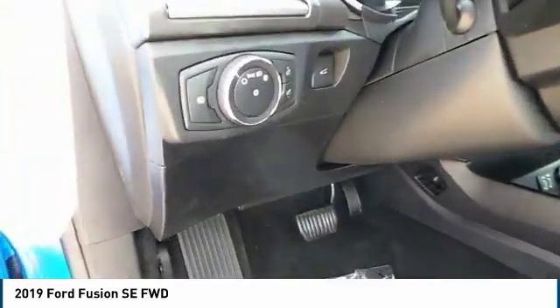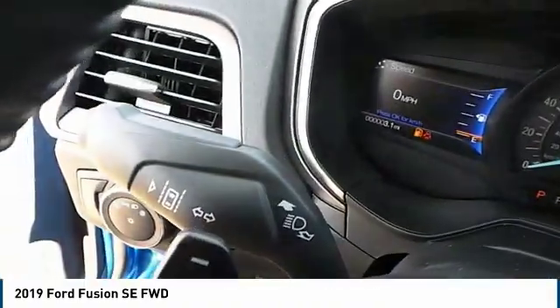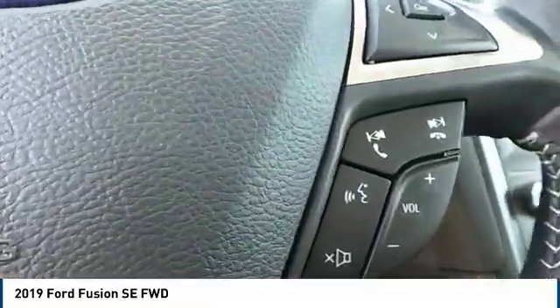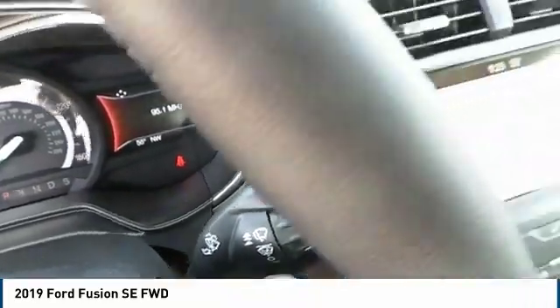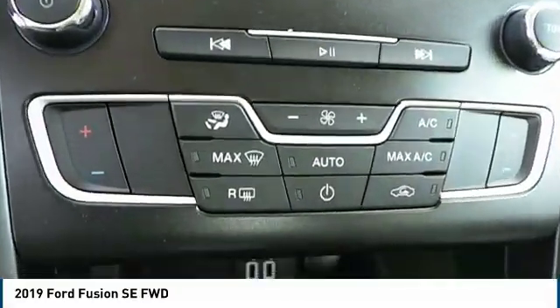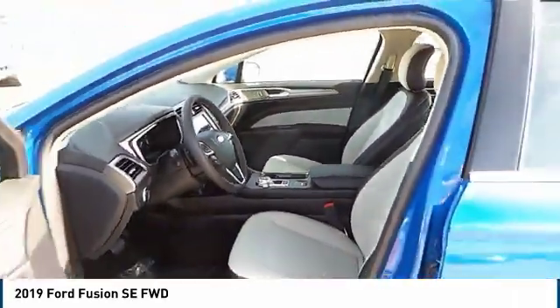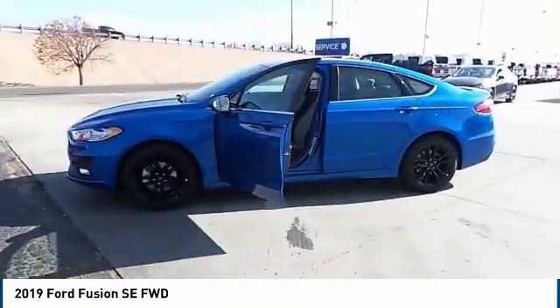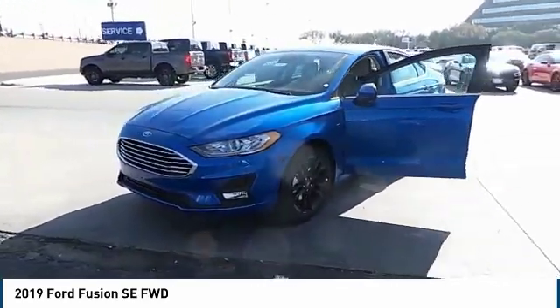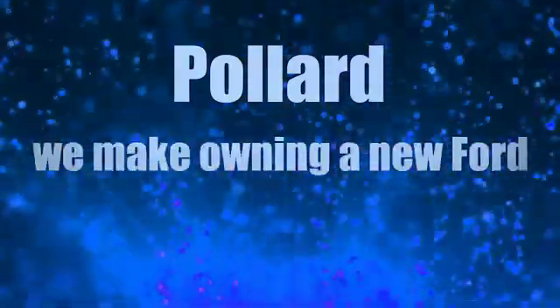Take this vehicle for a spin and see why so many shoppers are now proud owners. Pollard — we make owning a new Ford affordable.